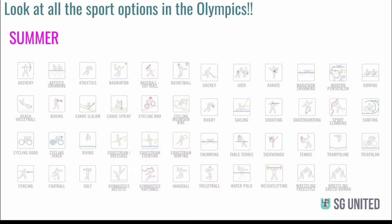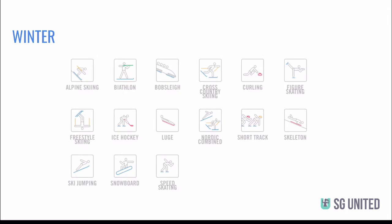Look at all the sports options in the Olympics. These are the sports for the Summer Olympics, and these are the sports that happened during the Winter Olympics. Even though there aren't as many as the Summer Olympics, it's still really amazing to watch athletes compete in these. Let's hear what cross-country skier Olympic gold medalist Keegan Randall had to share with us last week.